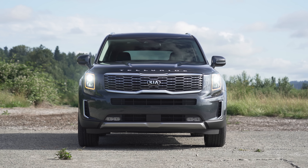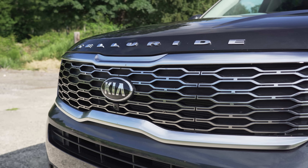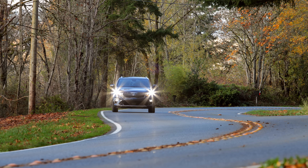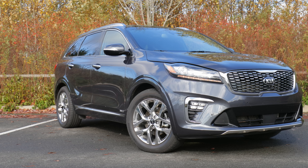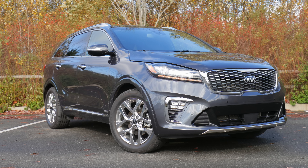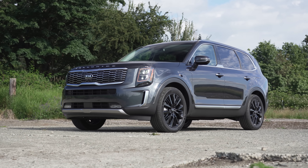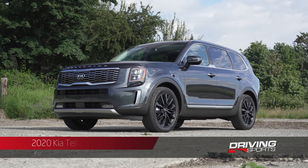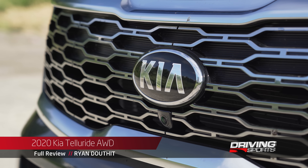The 2020 Telluride is Kia's newest option for families that want a feature-rich three-row crossover. Prior to the Telluride, Kia relied on its Sorento to cater to larger families. However, in that vehicle, the third row was simply too small for anything other than the tiniest of children. With this new crossover, Kia is going bigger and better, with the hope that it can carve out a large piece of the mid-size pie.